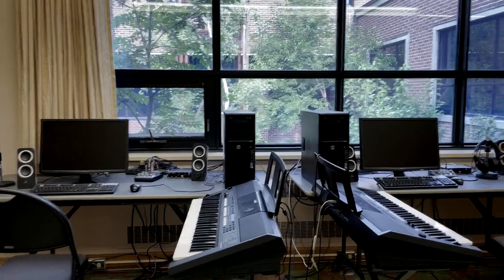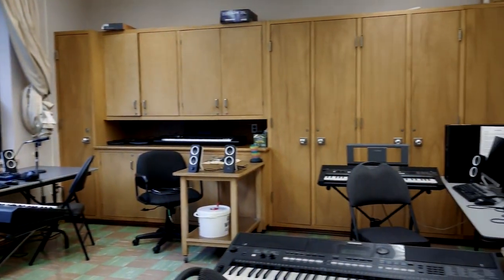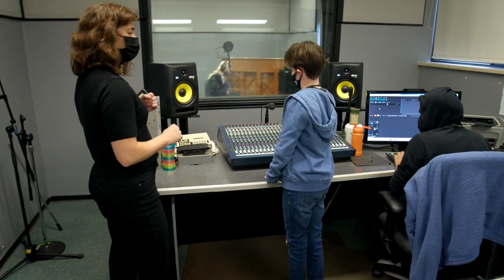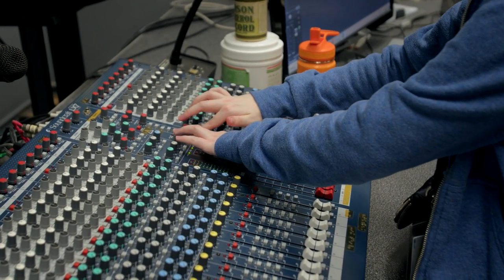Music Electronics is a course that offers lessons in audio production and engineering. We have a MIDI lab where students have MIDI keyboards and computers set up so they can create their own music. And then we have a recording studio where they get experience in how to set up a recording studio to record a band or vocals, and then how to mix and master their own tracks.